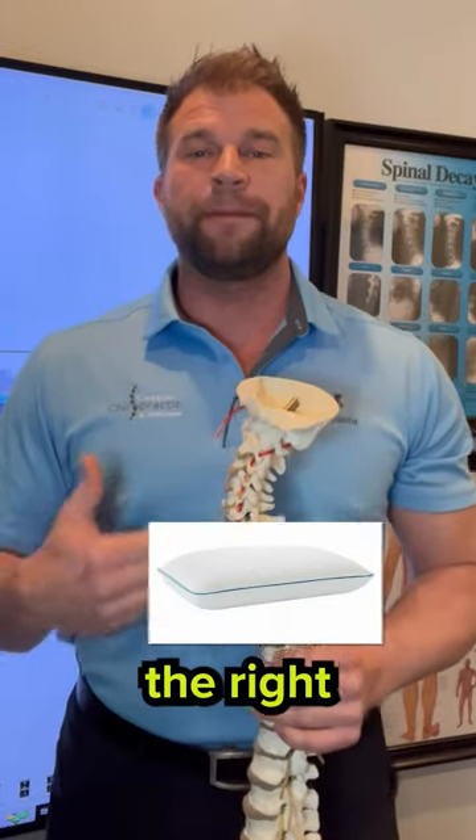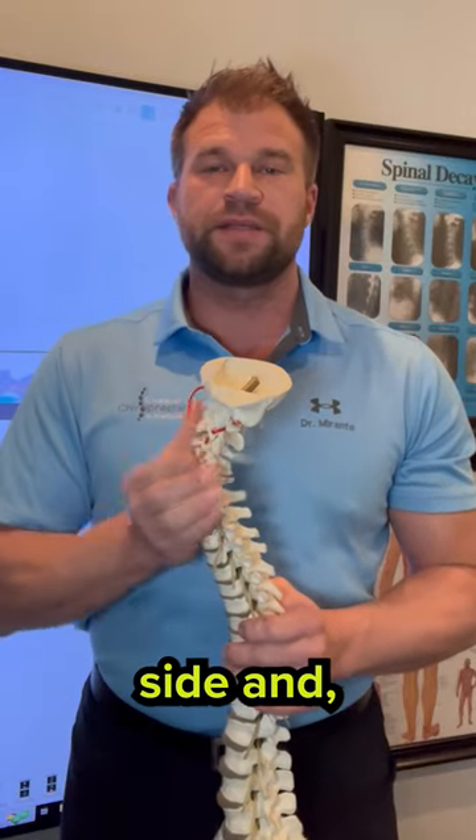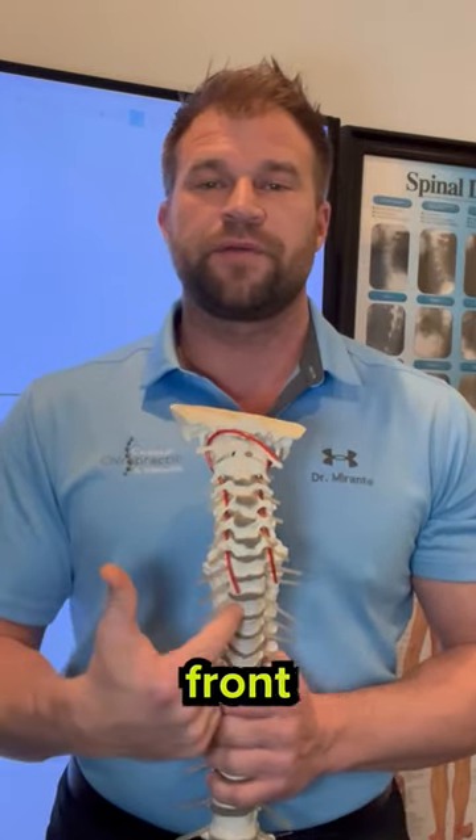Every day I get asked, what is the right pillow for me to use? The reality is it's about what is the right neck position for your spine. When we look at the neck, we should have a nice curve from the side, and of course straight from the front and back.